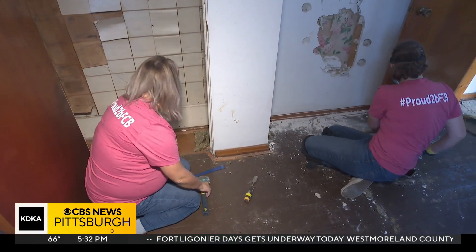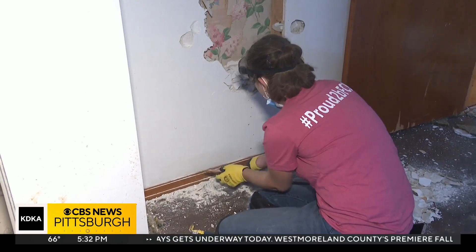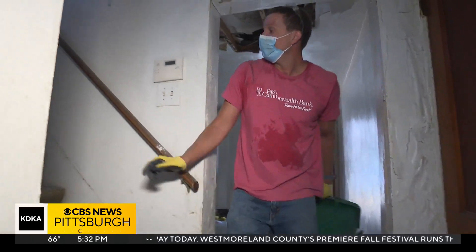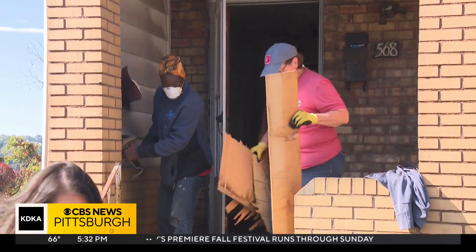That's where volunteers like these come in. They're from First Commonwealth Bank, rolling up their sleeves and getting dirty to lend manpower and financing to make this house into someone's new home.